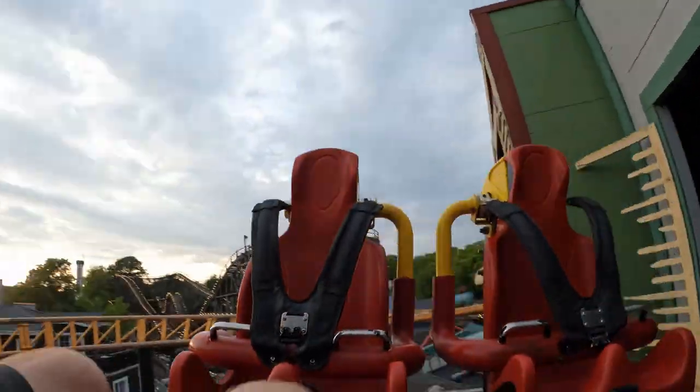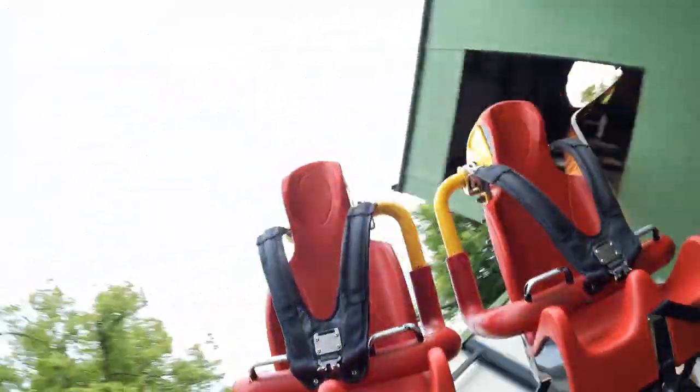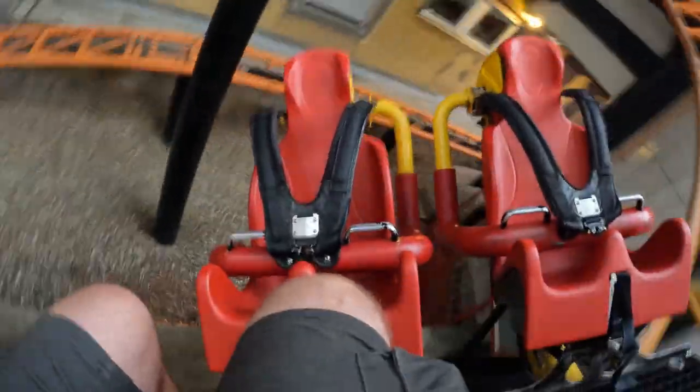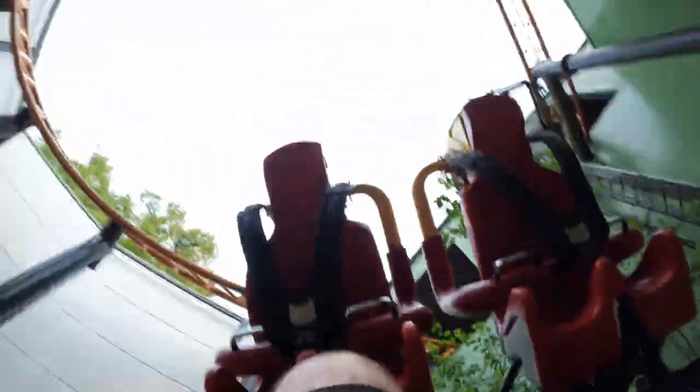Unlike the other spinners out there, Tornado has over-the-shoulder restraints with shoulder straps. It's the same restraint system found on rides like Intimidator 305 or Maverick. And I have to say, this is one of the few rides I'm thankful for having over-the-shoulder restraints. They are 100% necessary for the start of this coaster — otherwise, you'd probably smack heads with the rider next to you.